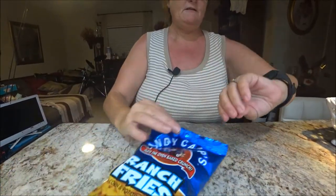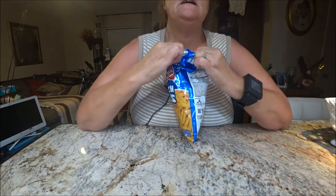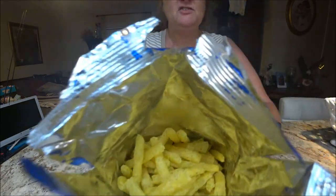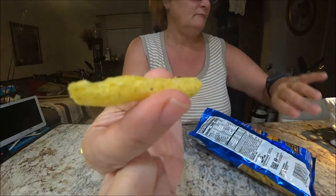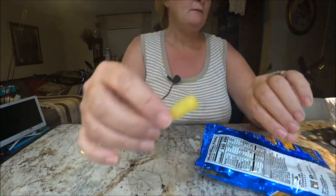I'm going to open them up so you can see them. I can smell the ranch in there, but the fries themselves don't really have much of a smell on their own. This is what they look like — different shapes and sizes. Now I'll bring the camera up and we'll try them out.